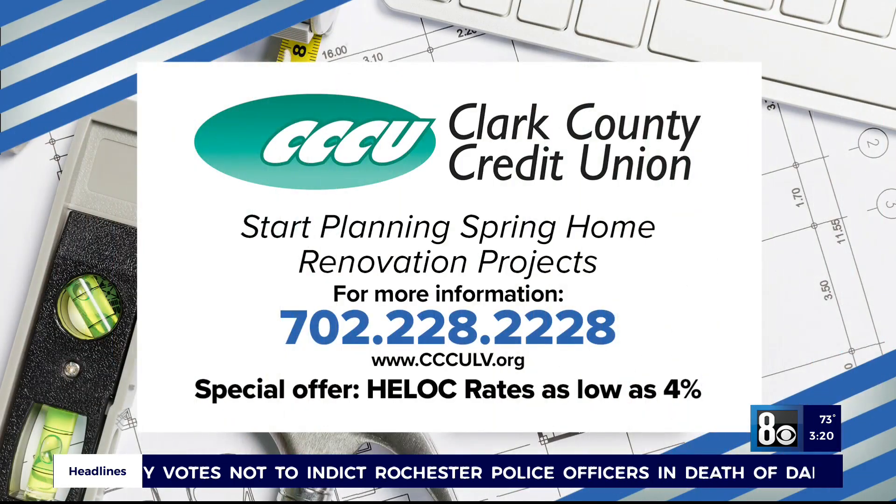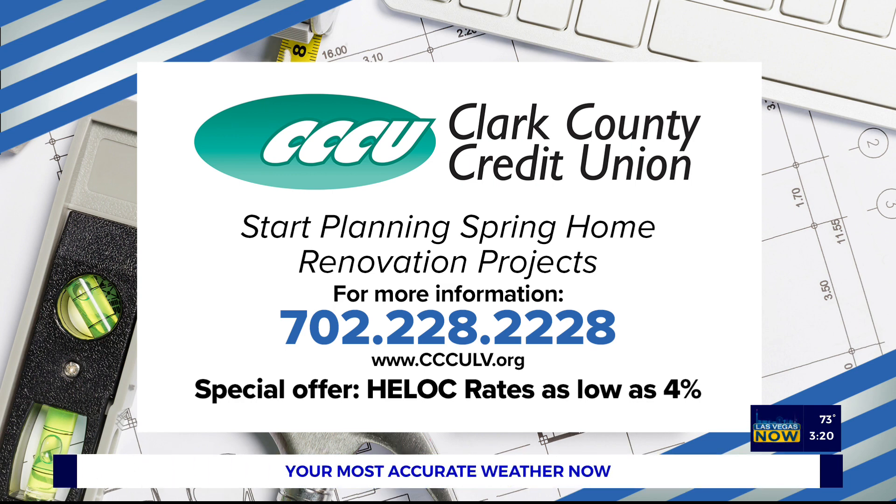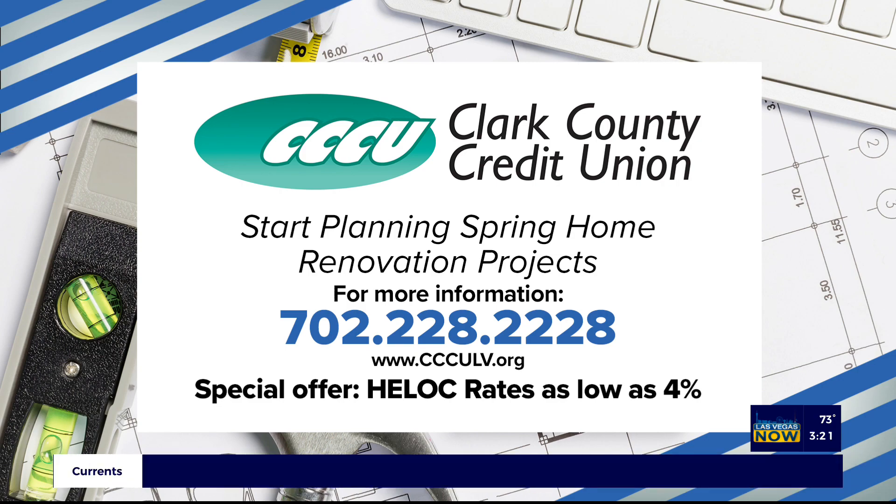Start planning with the Clark County Credit Union — call 702-228-2228 or visit ccculv.org. They're offering HELOC rates as low as four percent right now.